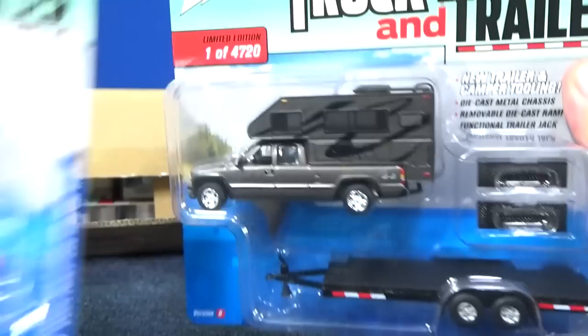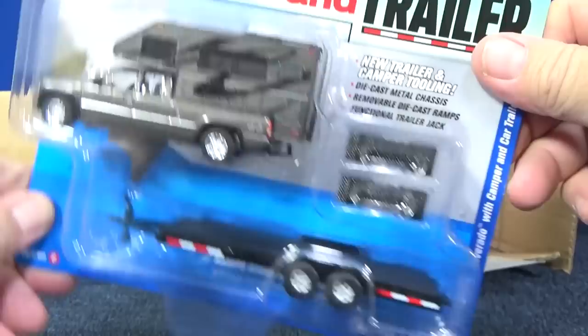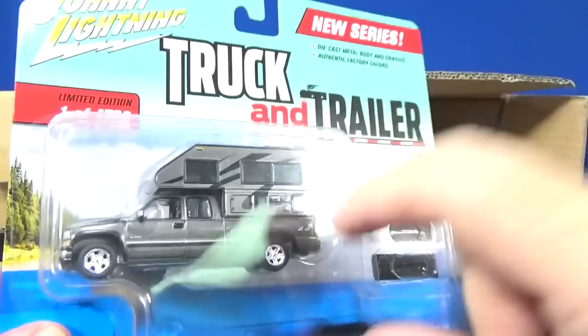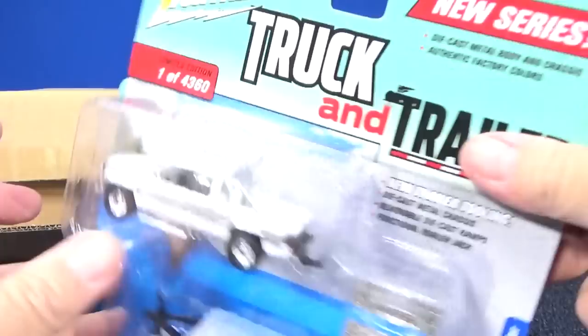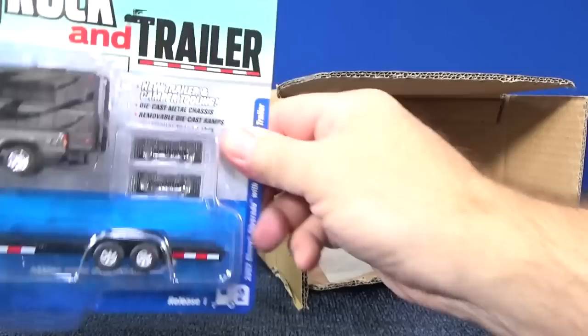Hard to tell, but check out that camper — pretty cool. Rubber tires. You've got windows, side view mirrors, and it looks like it has an opening hood. And this one here has an opening hood as well.